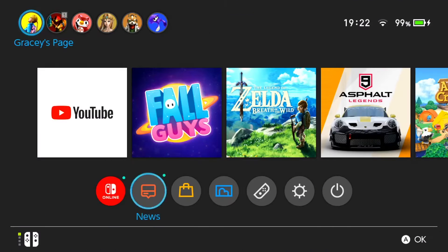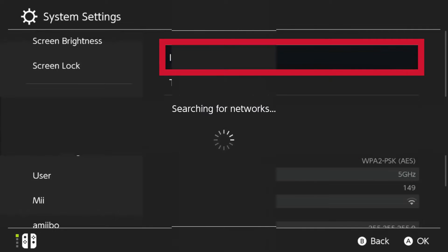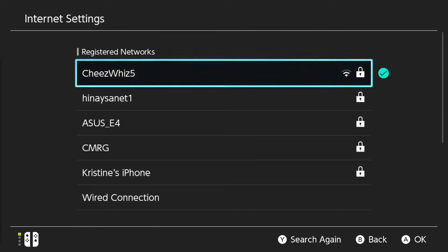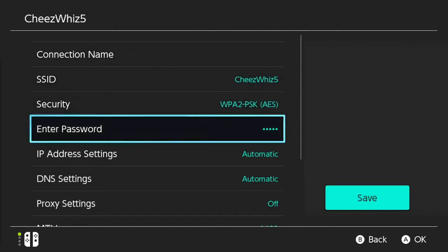Go to the home menu. Navigate to the settings icon and select internet, then select internet settings. Once you have the registered networks list, select your own network by pressing A, then select change settings, scroll down to DNS settings and select it.